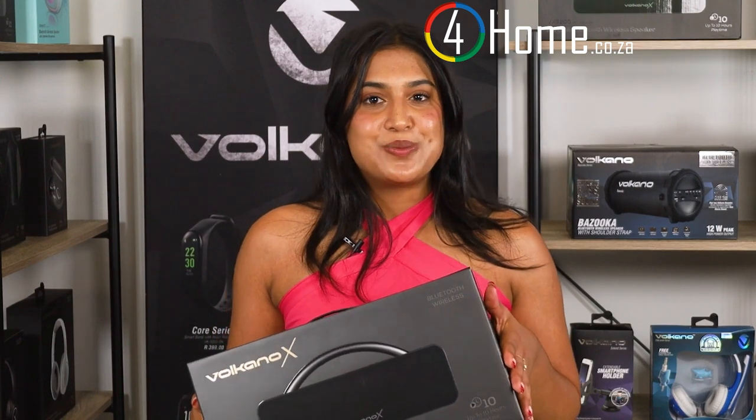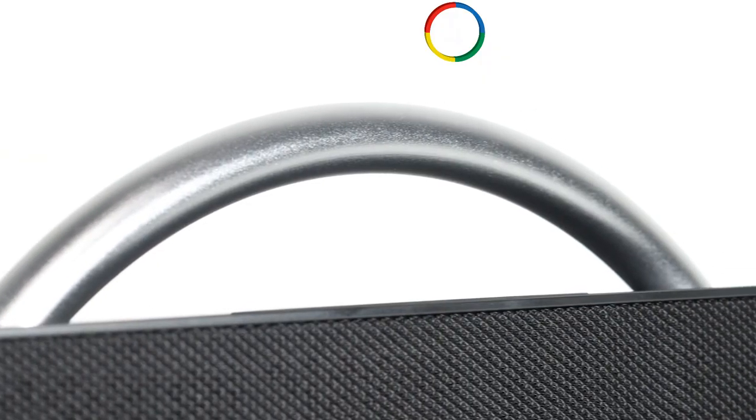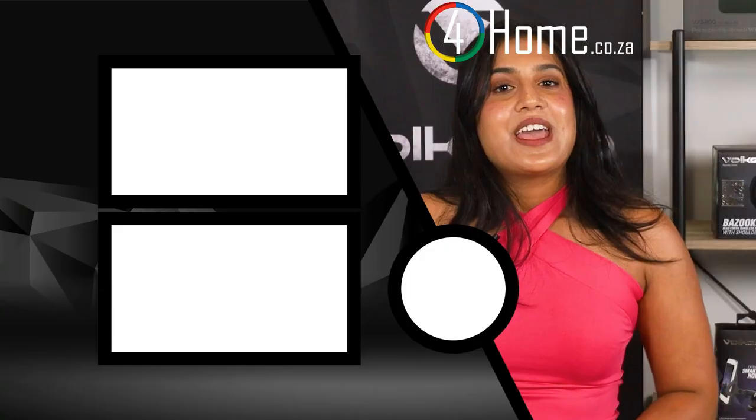Wrapping it up, the Volcano X VXS 200 portable Bluetooth speaker offers a winning combination of style, portability, and impressive audio performance. Whether you're a music enthusiast, a podcast lover, or just want to enhance your audio experience, this speaker is definitely worth considering.